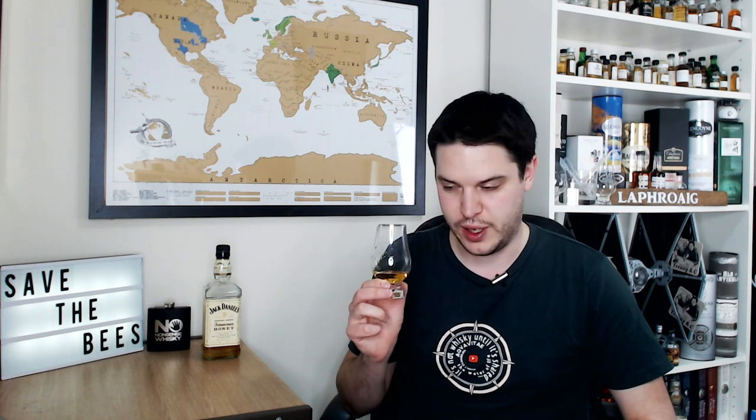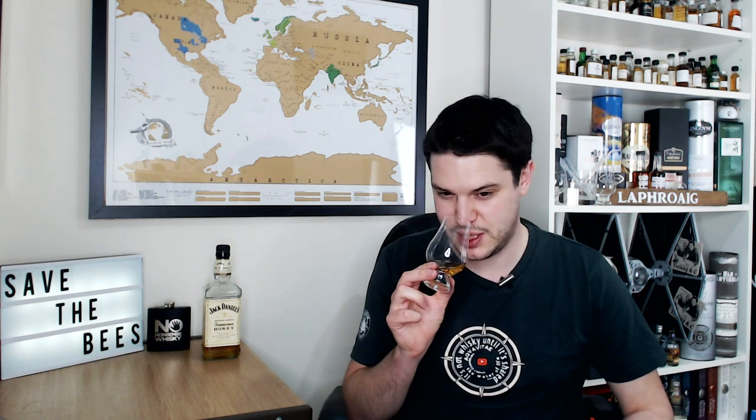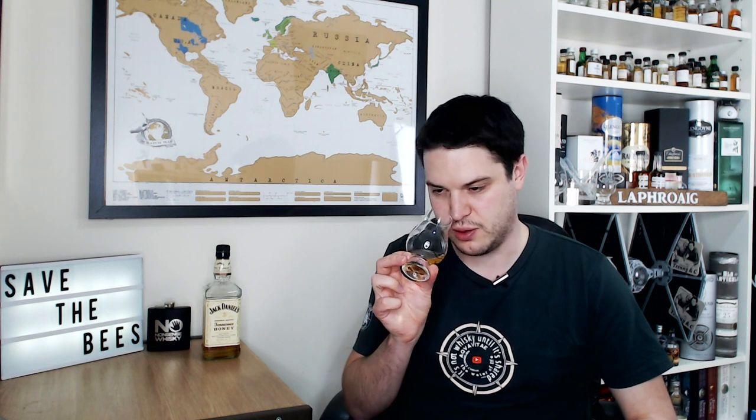Wow, it's got a really strong nose — it's really, really sweet, obviously a lot of honey as well. But there's also a kind of medicinal thing to it, like a cough syrup smell. The overriding smell though is maple syrup, by a long, long way. Let's try it on the palate.